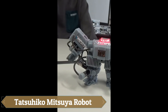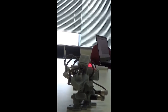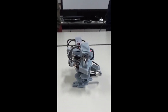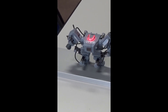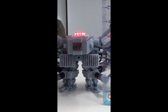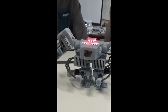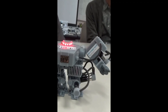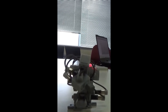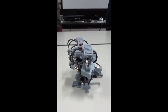Next on the list is the smallest humanoid robot on the planet — and surprisingly, it wasn't built by a team of scientists or engineers. It was created by Mitsuya Tatsuhiko, a student from the Nagoya Institute of Technology. His tiny robot earned him a Guinness World Record, surpassing the previous record held by schoolchildren from Hong Kong, who built a 14.1 centimeter tall humanoid. Tatsuhiko's creation is a true miniature marvel, standing at just 5.77 centimeters — roughly the size of a credit card.